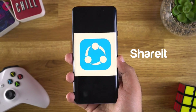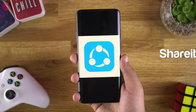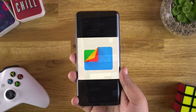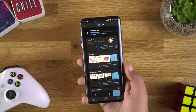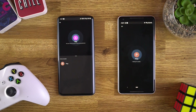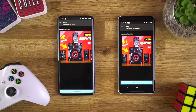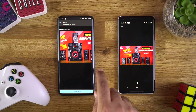The next banned app is SHAREit, which used to be the most commonly used app for sharing files and media. The best alternate we recommend is Google Files Go. Files Go is easy to use for both browsing and managing files and data on your phone. It also offers a share feature where you can send and receive files easily, very similar to SHAREit. The connection process is simple, so for browsing and sharing files, Files Go is the best app to download on your phone.